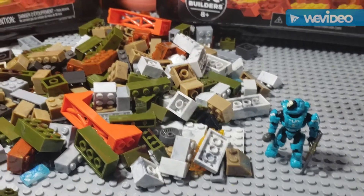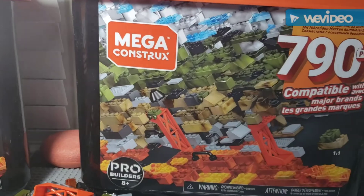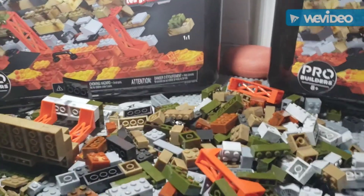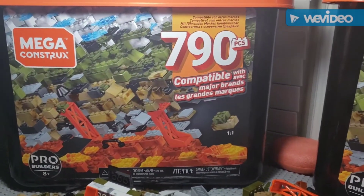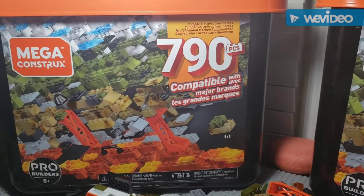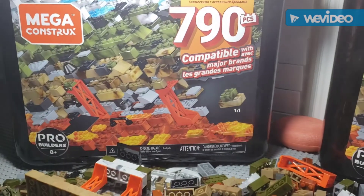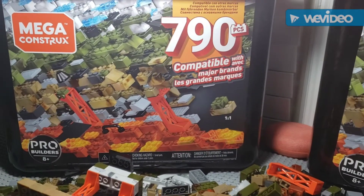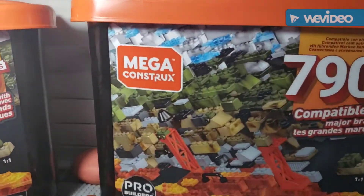First off we're going to start with the two builder tubs, and these are going to be awesome — they come with a ton of pieces. I'm actually going to release a review because I think these could really improve so many people's MOCs, especially people who don't have a ton of sets and don't have extra builds to use for building things. I got two of those because I thought it was such a cool idea.